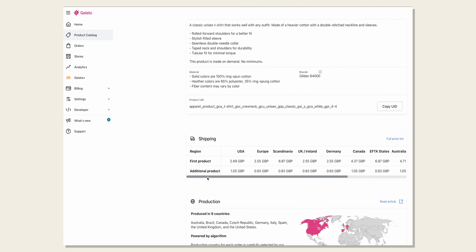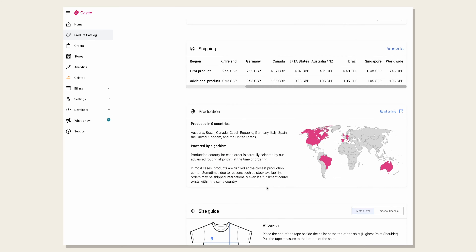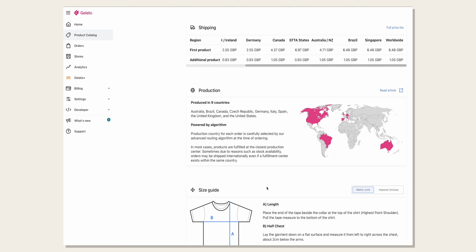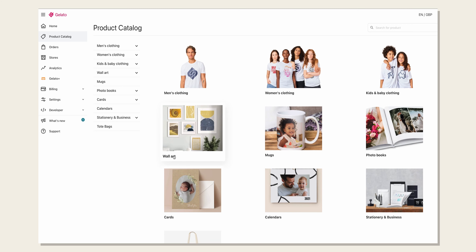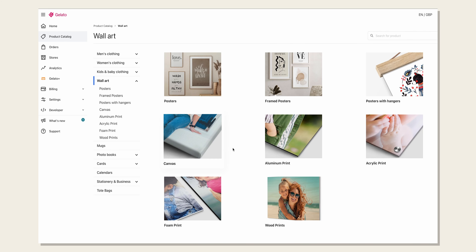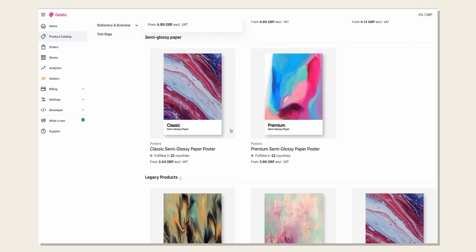What makes them different to Printify is that they don't allow you to select which print location to use — everything is done automatically, and it's not something you even need to think about. Gelato offer a lot more than just clothing. I believe they first started out printing posters and have expanded into other product ranges, which now includes clothing, and that's what we're going to be focusing on today.